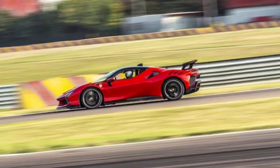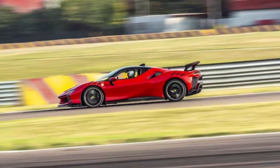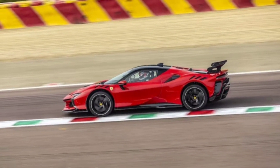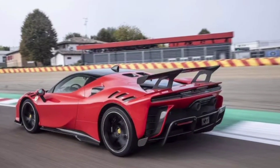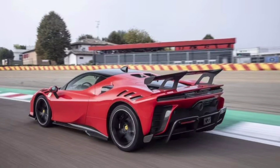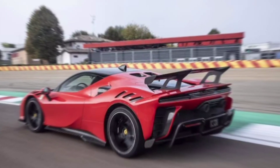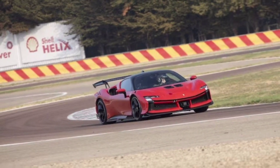Let's start with the sculpted sheet metal. The SF90 cuts through the air like a supersonic fighter jet — every curve, every vent screams aerodynamics and performance. It's not just stunning, it's a master class in efficiency. Those huge intakes aren't just for show; they feed hungry lungs that growl a 4.0-liter V8 symphony.